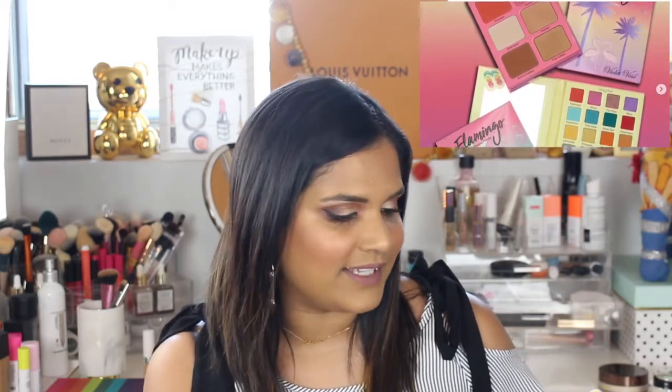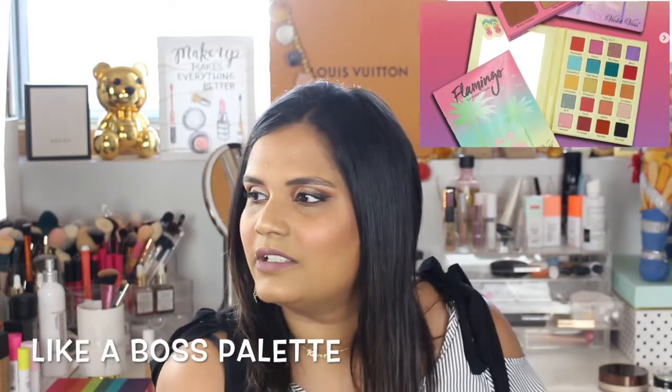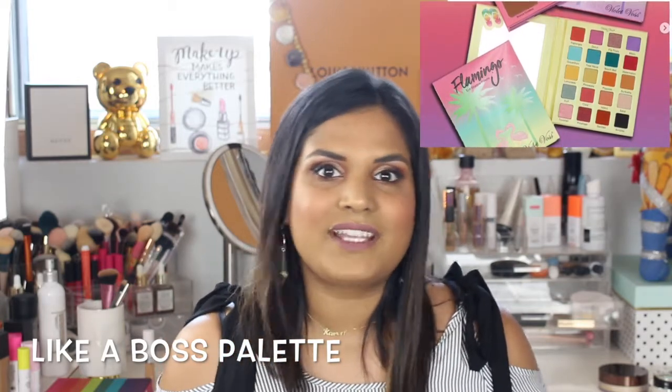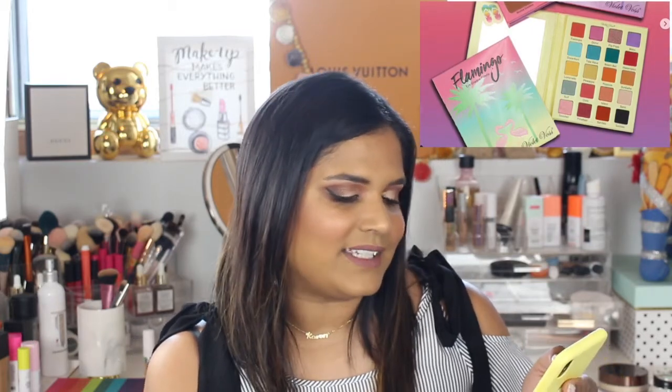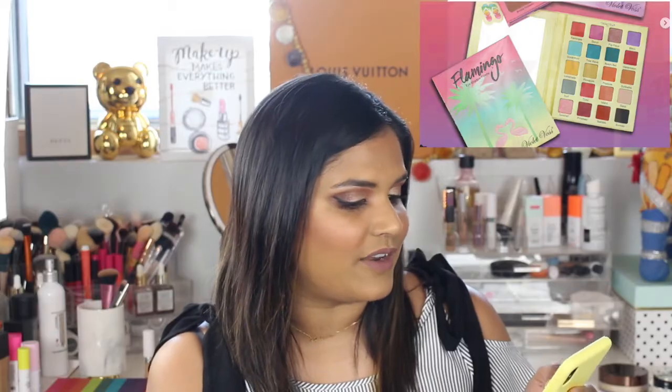I'm glad for Violet Voss because their last few palettes have kind of been meh. The Nicole Concilio palette was a huge flop — it was on sale for 20 bucks the other day. The hashtag palette was beautiful, but if you owned a lot of their previous palettes, you already had those shades. There's that other one with pops of green — I can't remember the name, but that one looked almost like the Laura Lee palette, so I said I'm not buying that. But this Flamingo one, I want really bad. It's set to come out mid-July, so I'll keep you guys updated.